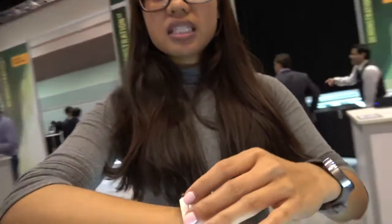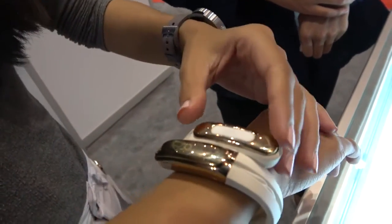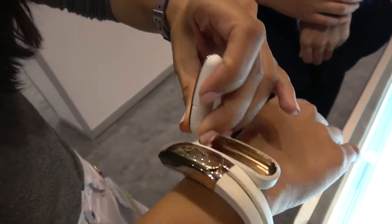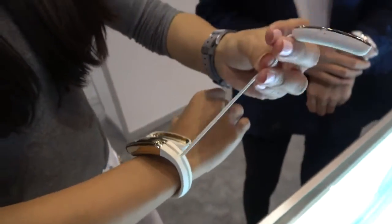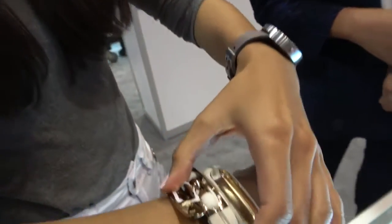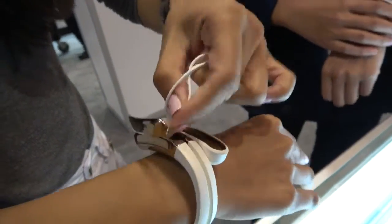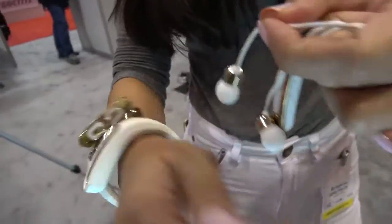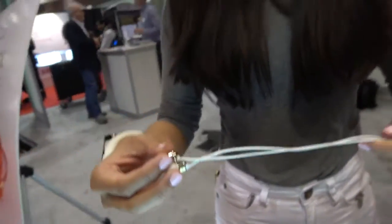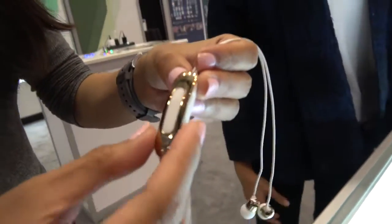These are the first Bluetooth headphone wearable headset that you're going to find. Essentially this is the control system, and underneath this you'll find your headphones. You can connect them to different devices — both your mobile phone or your laptop. There's a mic here with controls, and there's also pause, play, and hang up. Yes, it's Bluetooth.